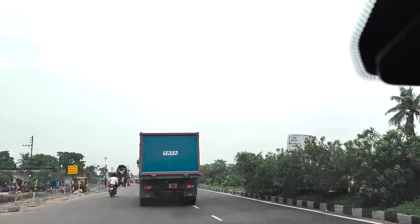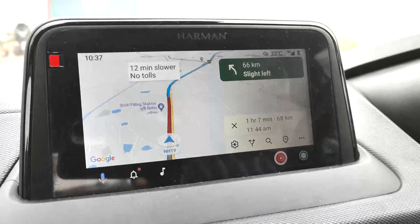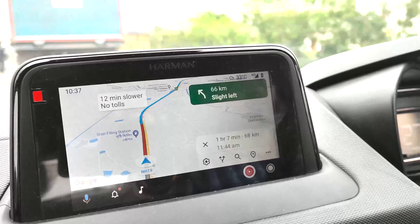68 more kilometers are left and it is showing a red route on Google Maps, which means there is traffic ahead on the road.